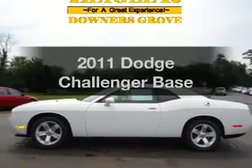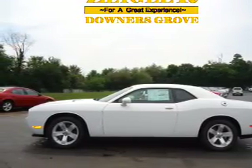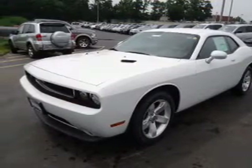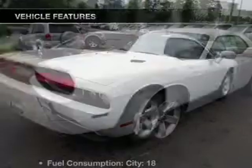Check out this 2011 Dodge Challenger — travel the roads in style and comfort in this great vehicle with a solid six-cylinder engine connected to a smooth-shifting five-speed automatic transmission. Brake safely with the anti-lock braking system.